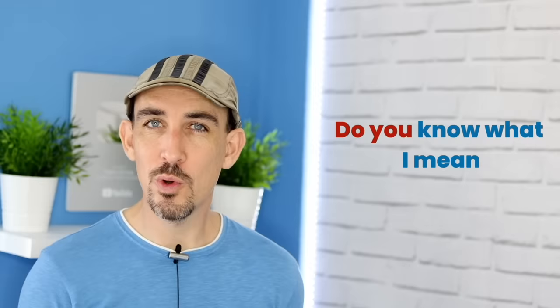Relaxed pronunciation — some people might call it lazy pronunciation — is basically where we take two or three words and pronounce them in a much more relaxed way. For example, 'do you': when we're speaking quickly, 'do you' often becomes 'juh.' Instead of 'do you know what I mean,' you will normally hear people saying 'juh know what I mean?'